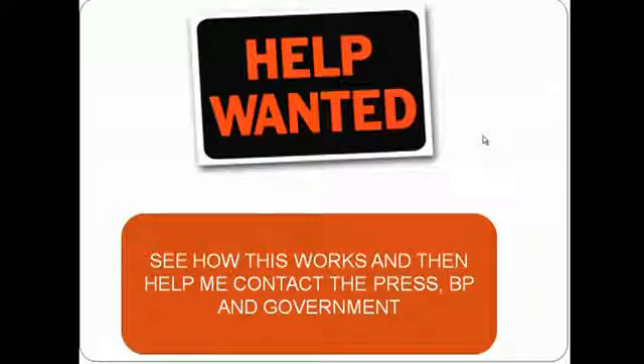I'm looking for folks that will actually help me get the word out to the press, to BP, and either the federal or state governments down there. Watch this video — my contact information is at the end. Get in touch with me and I will talk to anybody that will listen. And we'll get this mess cleaned up in six weeks, not five or six years.